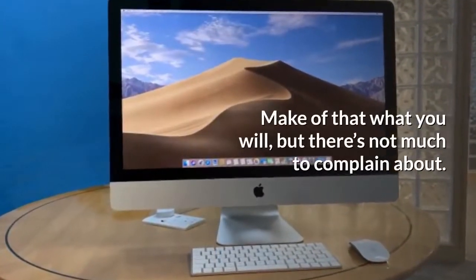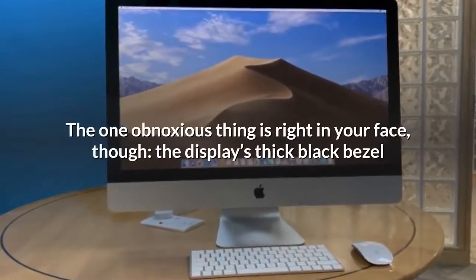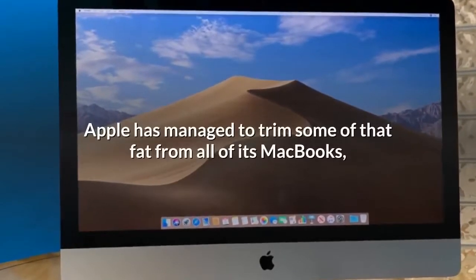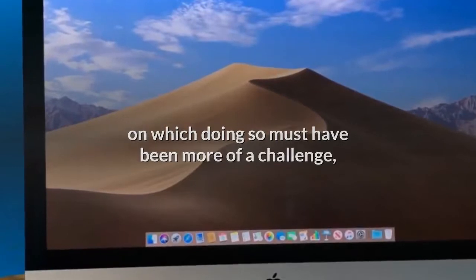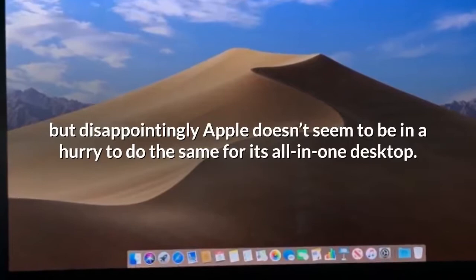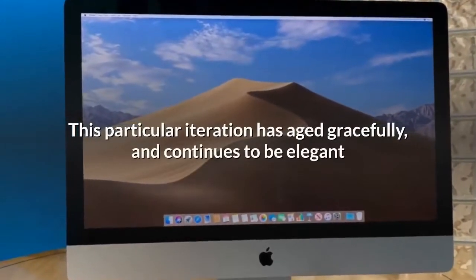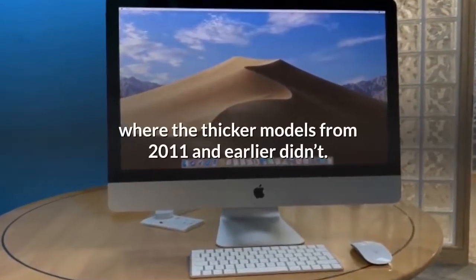There's not much to complain about, but the one obnoxious thing is right in your face: the display's thick black bezel and the aluminium chin beneath it look increasingly old-fashioned. Apple has managed to trim some of that fat from all of its MacBooks, but disappointingly doesn't seem to be in a hurry to do the same for its all-in-one desktop. That said, this particular iteration has aged gracefully and continues to be elegant where the thicker models from 2011 and earlier didn't.